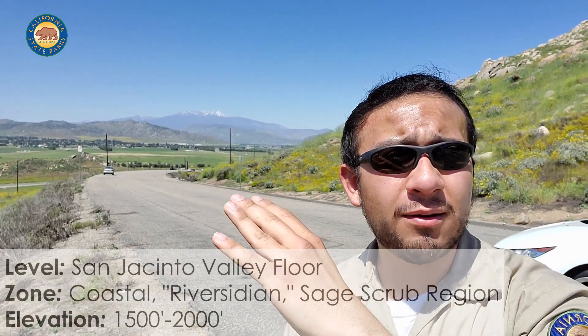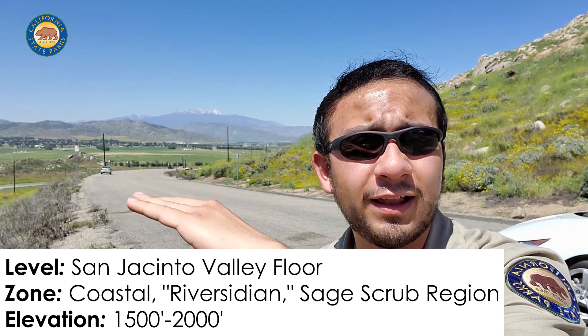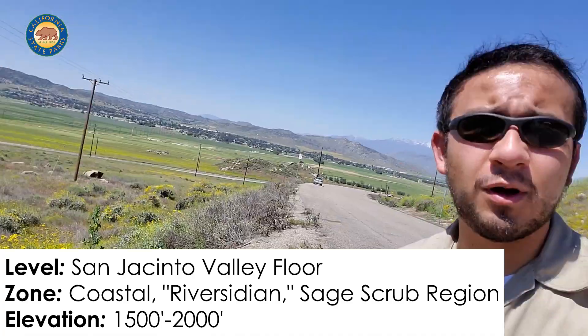So while we're at home, let's reflect a little bit on how lucky we are to live in a place with so much diversity and so many different ecosystems within a very small area. Right here, we're starting out in a San Jacinto Valley coastal sage scrub area — mostly riverside sage scrub with small bushes.